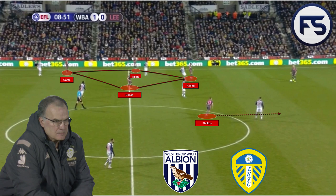Will Leeds get promoted? Will Bielsa's tactics carry them there after last season's disappointment?